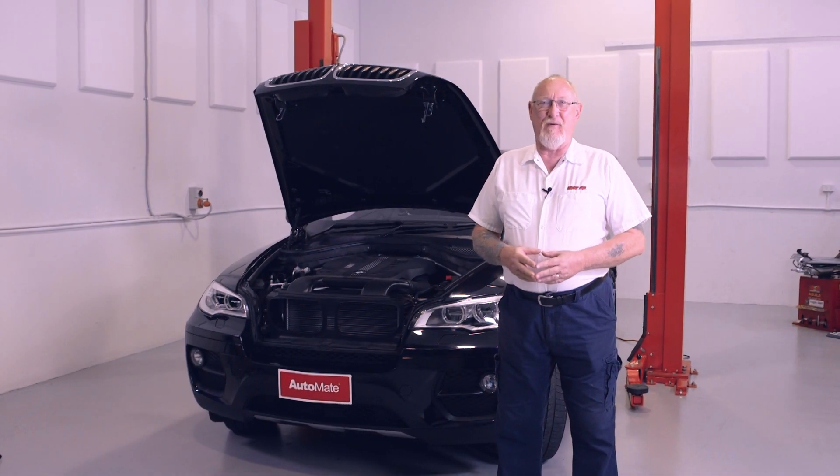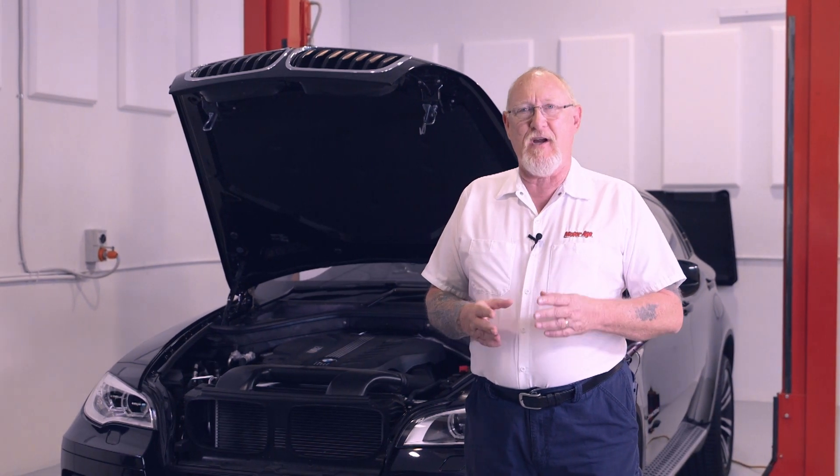Hi, I'm Pete Meyer with MotorAids Training Connect. Today, smaller displacement engines are producing more power than their older big bore cousins. The reason? Forced air induction.